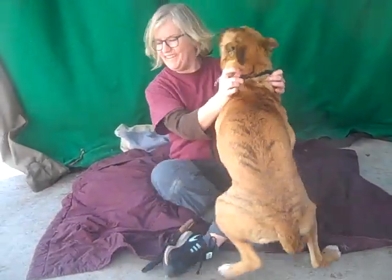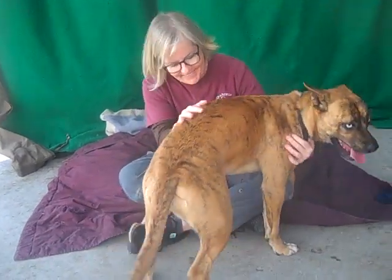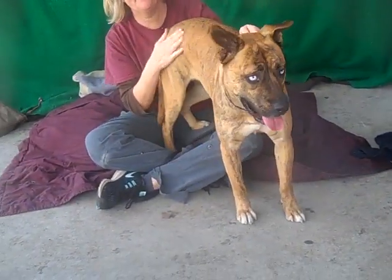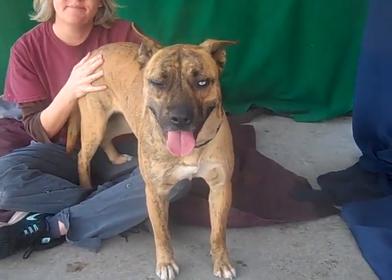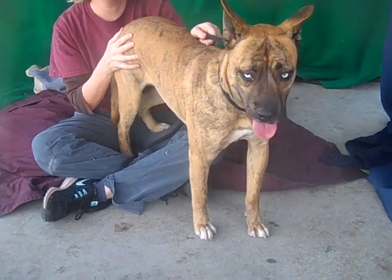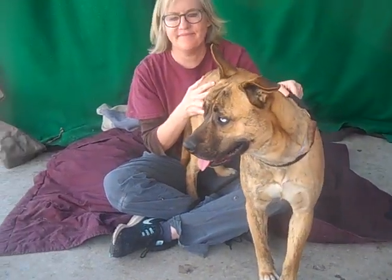She's a loving dog — she's a flirty dog. And she's got these drop-dead gorgeous eyes. They're so light blue they're almost white.